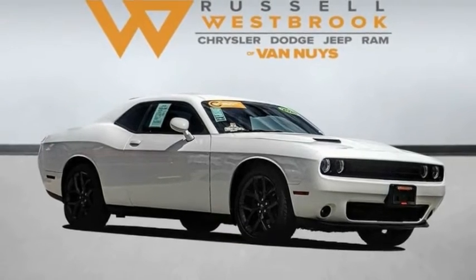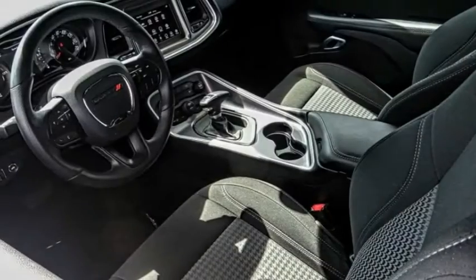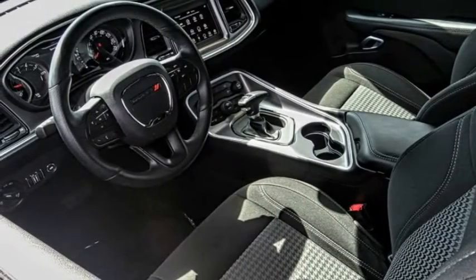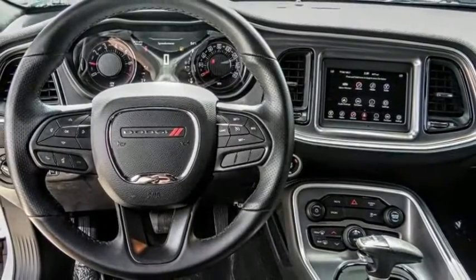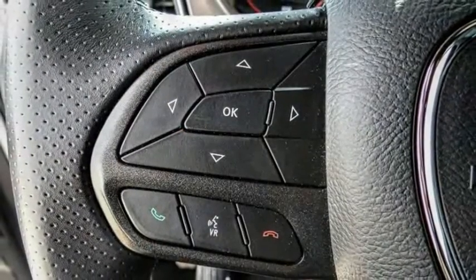Take a ride in the 2020 Challenger. Rated most appealing mid-sized sports car by J.D. Power & Associates, the Dodge Challenger delivers on style and performance. It's powerful, practical, and efficient.